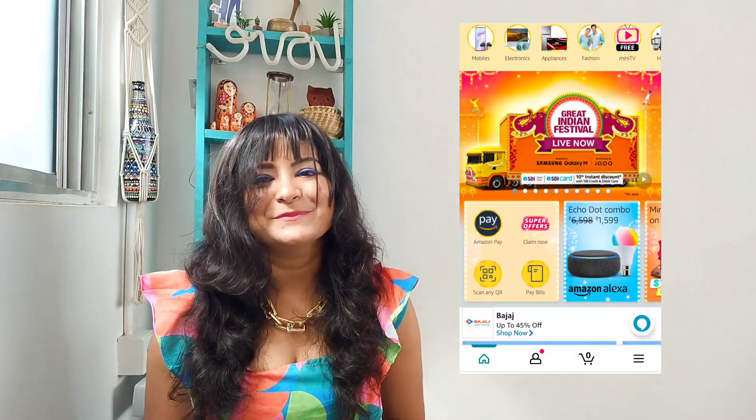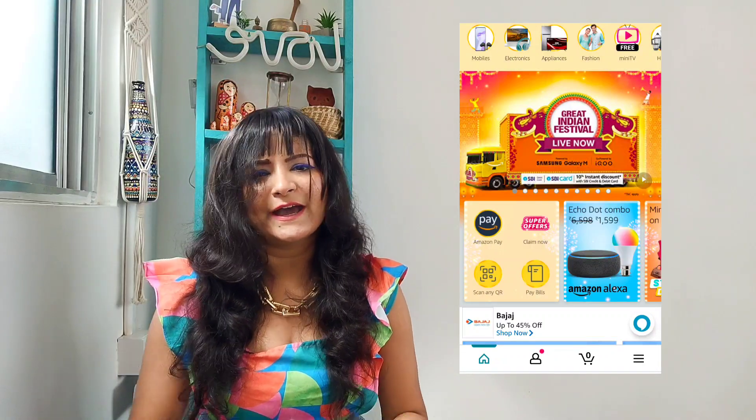Great Indian Festival is live on Amazon and this is the best opportunity to stock up on all the things I am recommending in this video. Right now on Amazon, whatever you buy will get you 70 to 80 percent discount with just a click of a button and transfer of money.